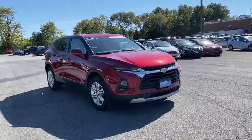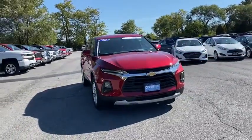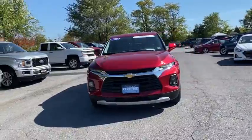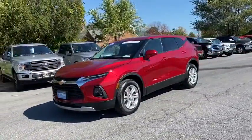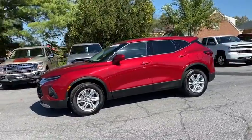Make a great choice today with the 2020 Chevrolet Blazer. The Chevrolet Blazer is fun to drive around town, comfortable to ride in, and decently capable off-road. This vehicle has less than 6,000 miles.